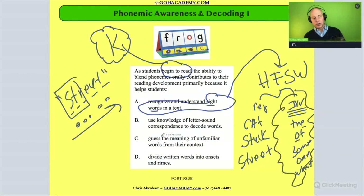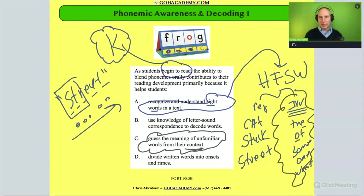Another answer choice mentions guessing the meaning of unfamiliar words in context — that's context clues. Context clues involve surrounding words that help identify an unknown word in a sentence or passage. We'll save that for later. The answer we're focusing on is B: 'use letter-sound correspondence to decode words,' which is another way of saying 'use phonics.' A student's ability to blend words in oral language is going to help them have more success with letter-sound correspondence.